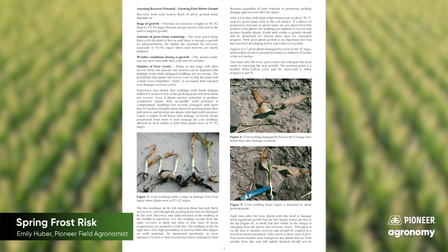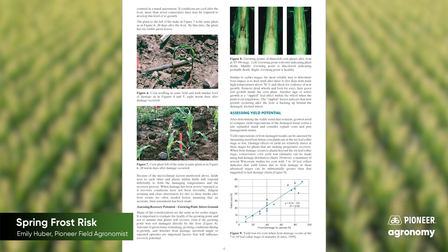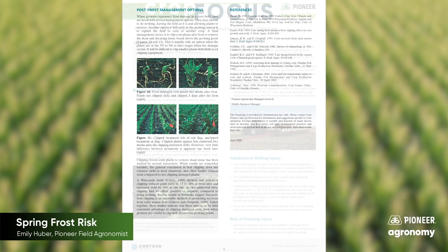You might start to see some water-soaked lesions followed by some necrotic tissue on those leaves that had emerged. We'll have to monitor those and make sure that the corn is not kind of wrapping up in itself, but aside from that, that corn crop should be okay.